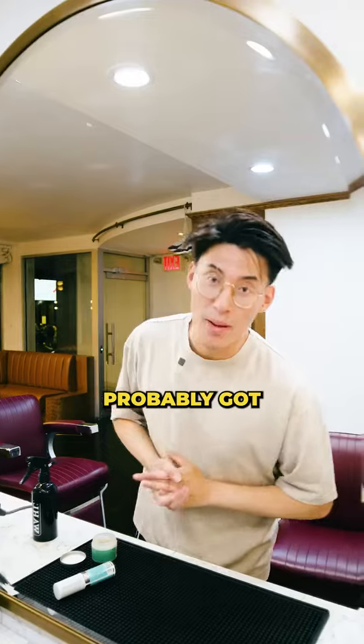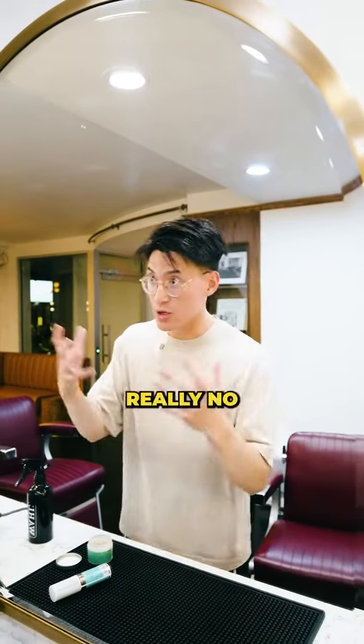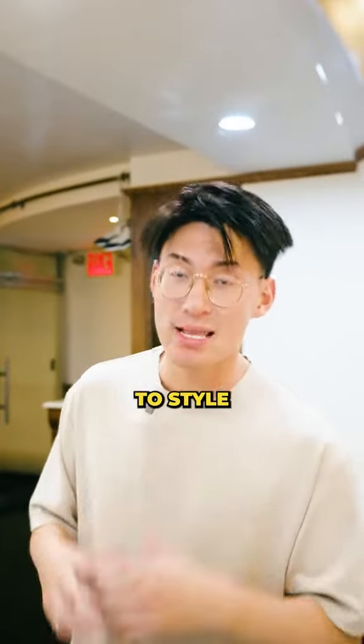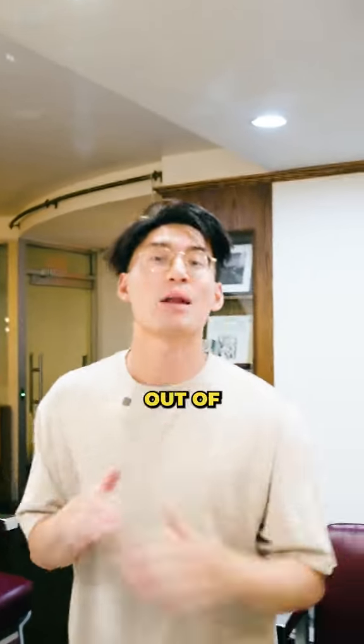This is why your hairstyle is complete shit. You probably got flat, straight hair like me and there's really no volume going on. You gotta learn how to style your hair. I'm gonna break down for you what I use to style my hair, get some volume going, and get that shit out of my face.